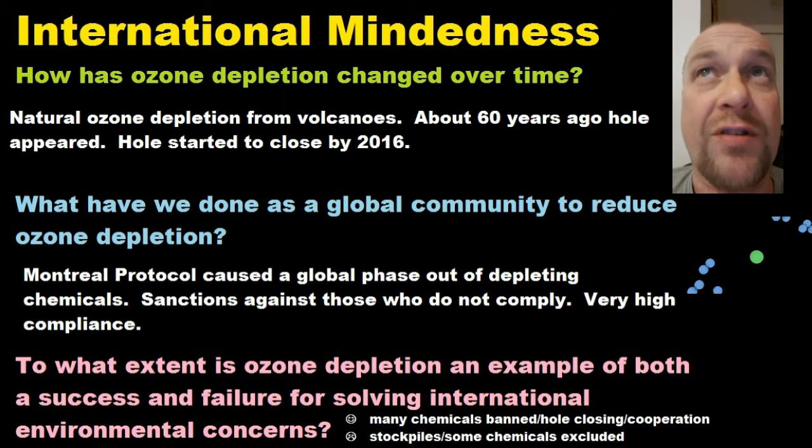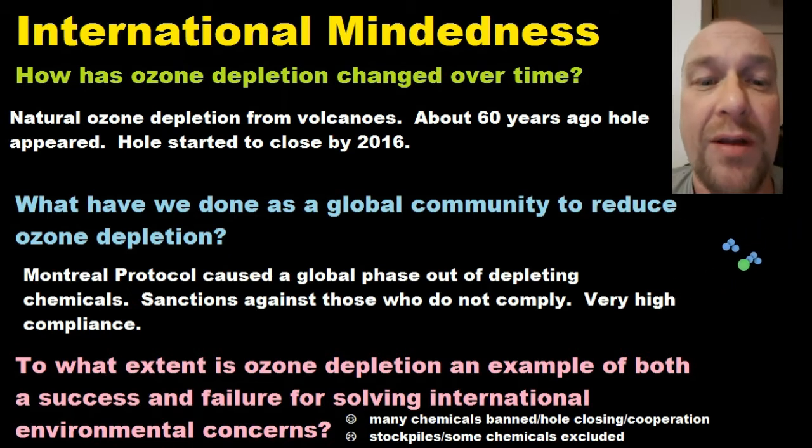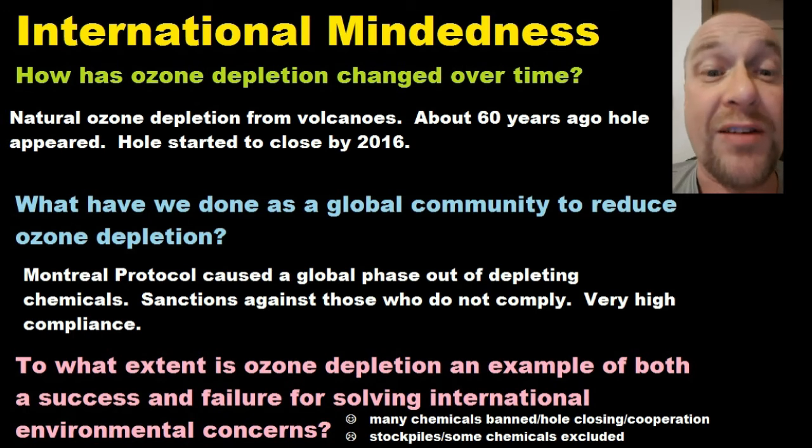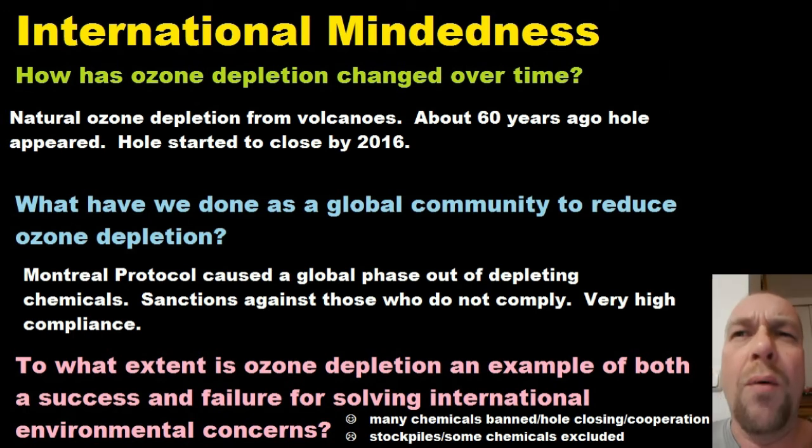CFCs started to reach the ozone layer in large quantities about 60 years ago and started to punch a hole in the ozone layer. But since the Montreal Protocol came along, ozone-destroying chemicals such as CFCs have been used less and less, and the ozone is finally starting to heal.